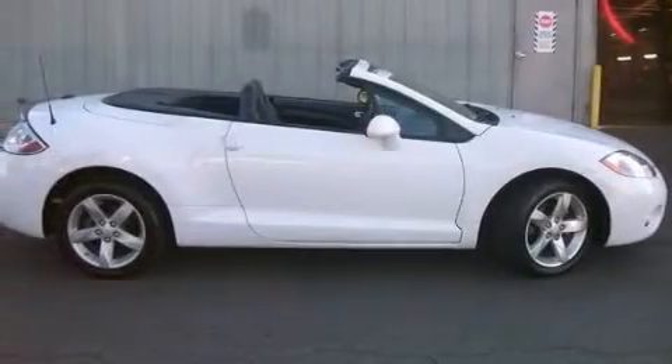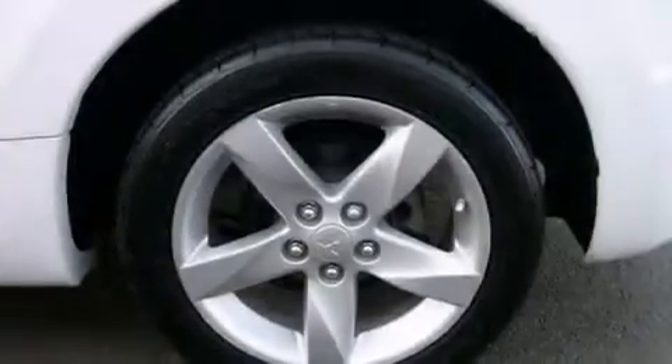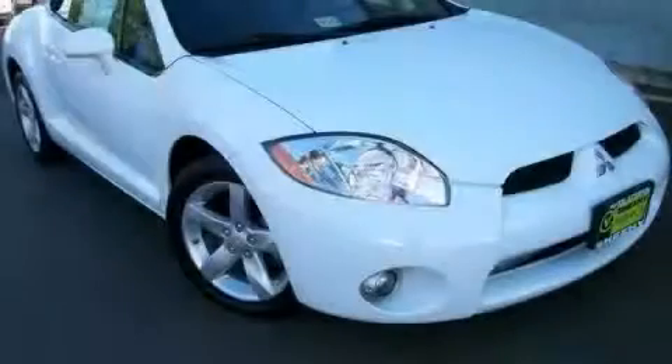Also included are a rear spoiler, four-wheel disc brakes with ABS, and a keyless entry system. This vehicle has less than 54,000 miles. Please call today to reserve this vehicle for a test drive.